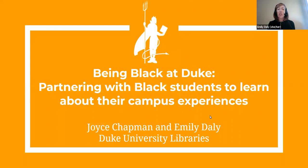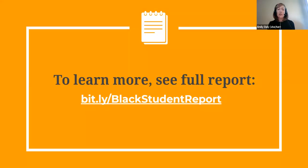Joyce and I are going to share information about the in-depth mixed methods study of Black undergraduate and graduate students that our department led last fall. Please post your questions or observations in the chat and I'll answer them in a live Q&A at the end of our session. I want to mention the bit.ly link to our full report — we won't be able to go over all aspects of the study or findings today, so I encourage you to look at the full report if you'd like more information.